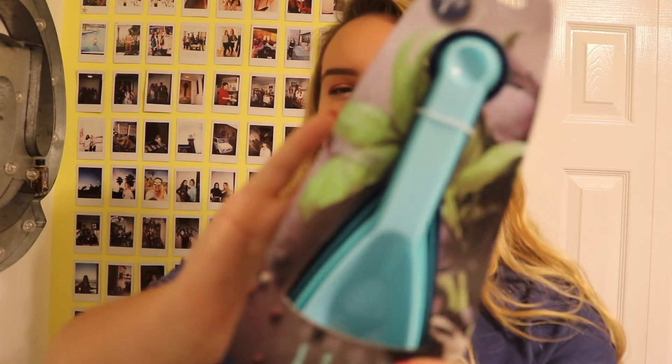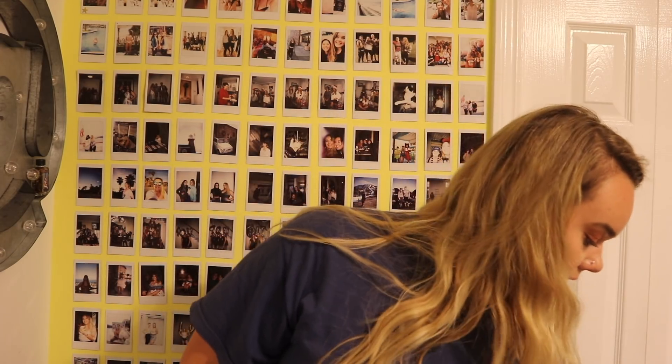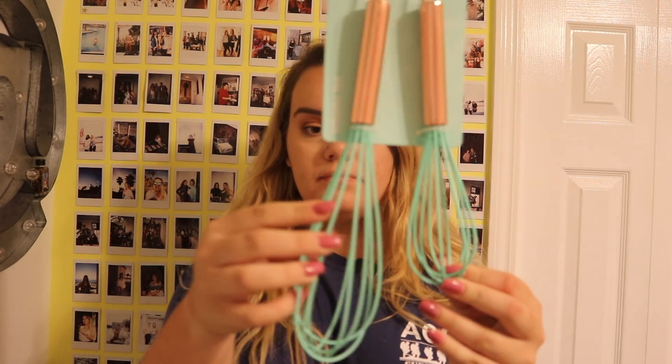I got measuring cups and spoons — one side is a cup and one side is a spoon — for three bucks at Ross. I also got four of these 79-cent plastic cups from Target. When friends come over I want to use the plastic ones instead of glass ones, because accidents happen.